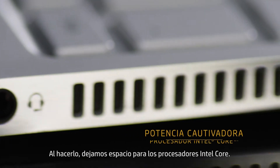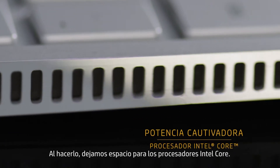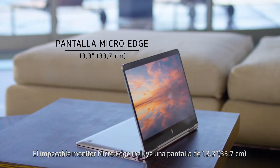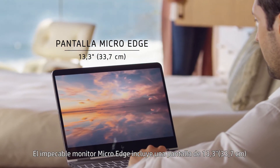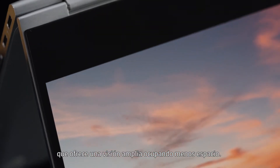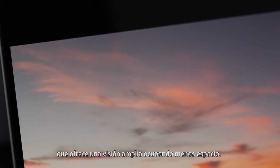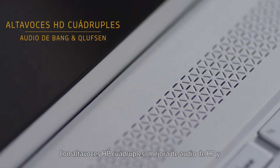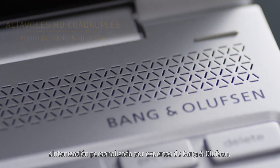We re-architected the thermal environment to accommodate two small fans, making space for the Intel Core processors. The seamless micro-edge display with a 13.3-inch diagonal screen delivers an expansive view in a smaller footprint.